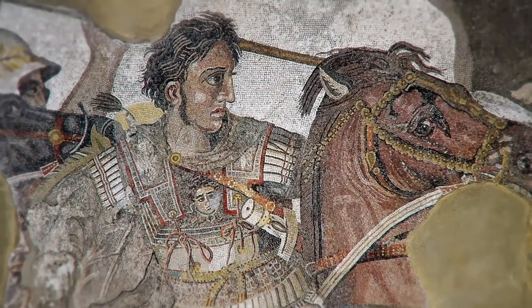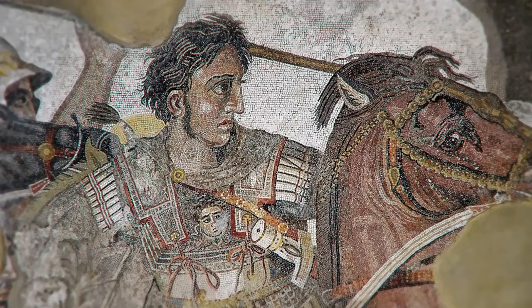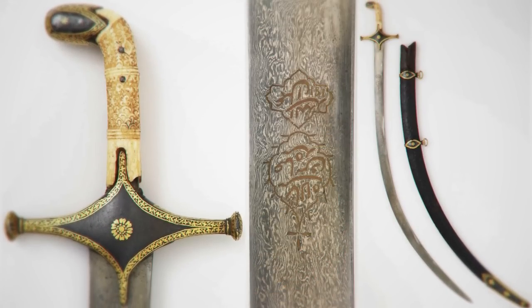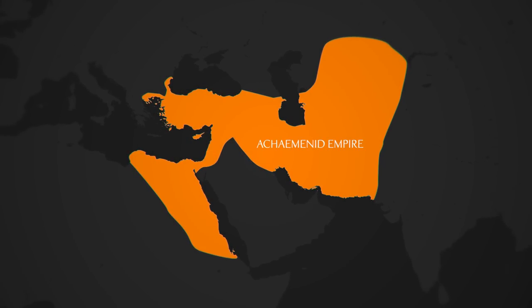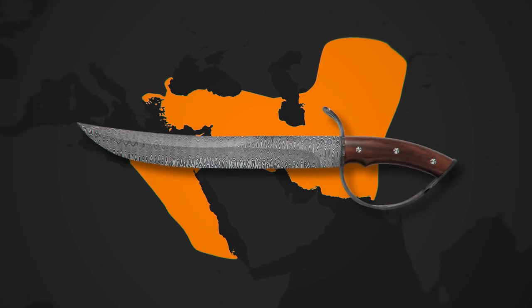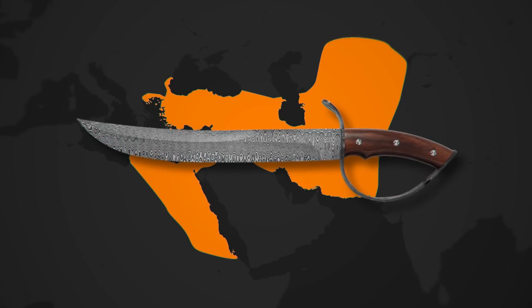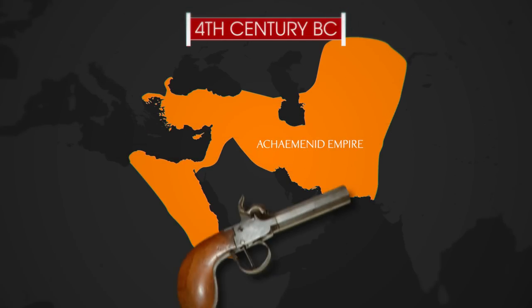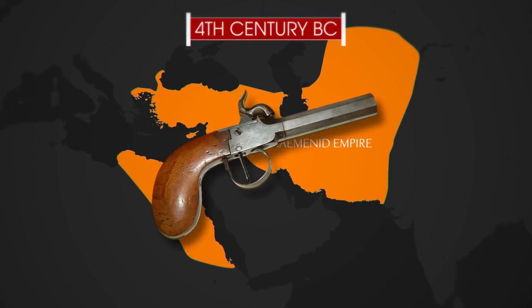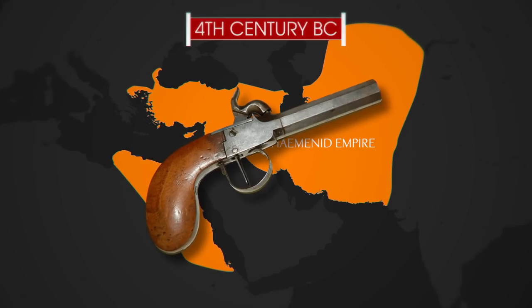For centuries, perhaps since the time of Alexander the Great in the 4th century BC, the armorers who made swords, shields, and armor from this steel kept their method a closely guarded secret. The secrets of Damascus steel were known to weapon makers in many parts of the ancient world, especially in Persia, where some of the best examples were produced. The earliest pieces date back to the 4th century BC, and with the emergence of firearms, the secret was lost and never fully rediscovered.